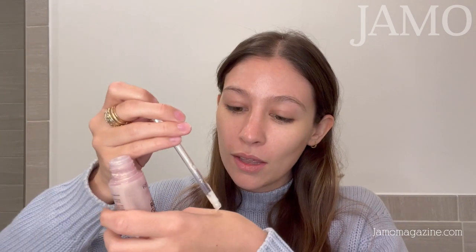This dropper is not very good, I will say that. The product's great but the dropper is not good.